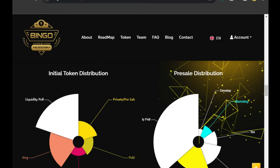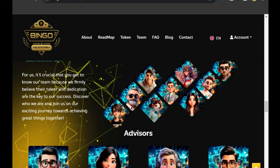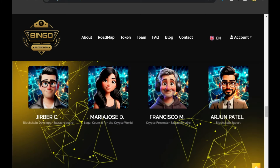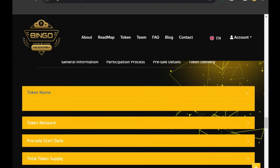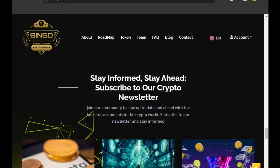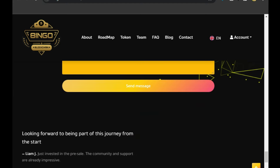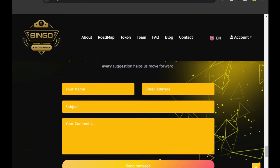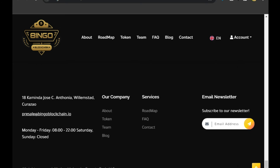You can see the token distribution, team members, and who they are. You can also see the FAQs, newsletters, questions and answers section, and contact information. You can contact the team and ask any questions, and you can find their email address and other details there.